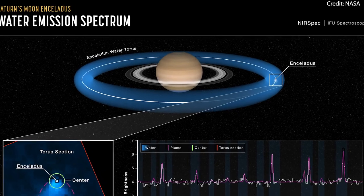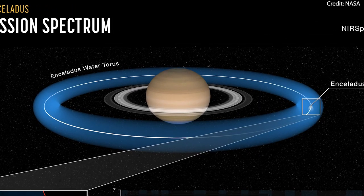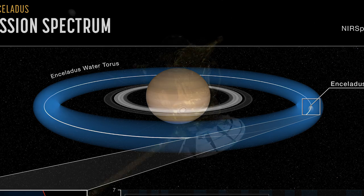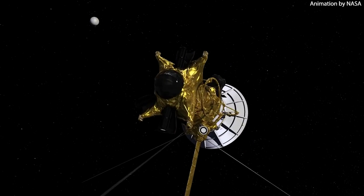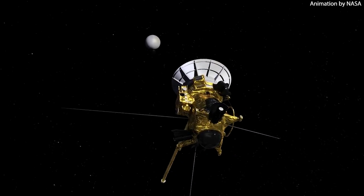Not all the water vapor and ice particles stay in the vicinity of Enceladus and Saturn's E-ring. Some of the material escapes and gets distributed throughout the Saturnian system. Data from the Webb telescope reveals that about 30% of the water stays within this torus, while the rest supplies water to the broader Saturnian system. These observations were part of a program designed to showcase Webb's capabilities and set the stage for future studies.